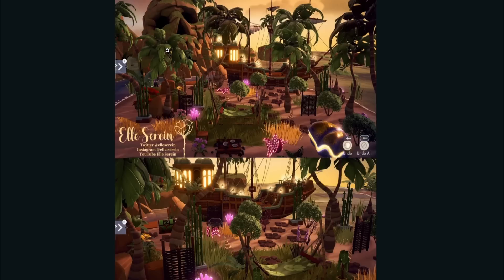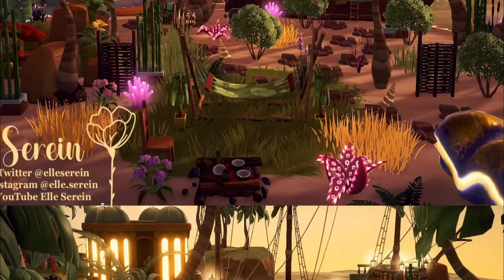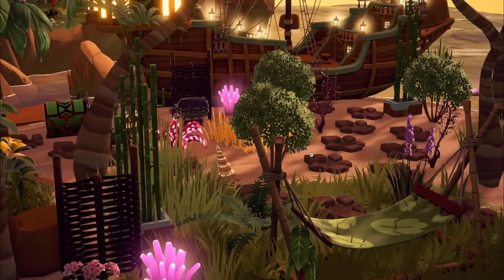Oh my gosh, we actually have a Skull Rock build — look how amazing this is! Someone fully decked out and decorated the entire island, and I love that they put Eric's boat right here. They even nailed the shot with the sundown lighting. This in itself could be a Dream Snaps winner for sure. It's crazy how you can have a blank canvas and people come up with stuff this impressive. This was from Ellie Serene — check out their socials for more of their work.